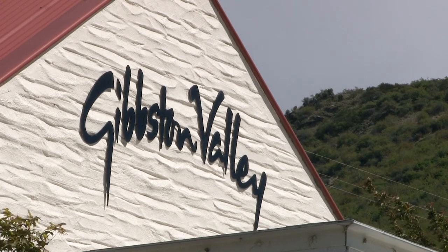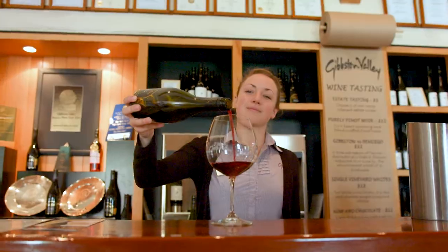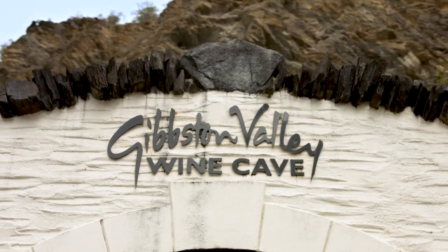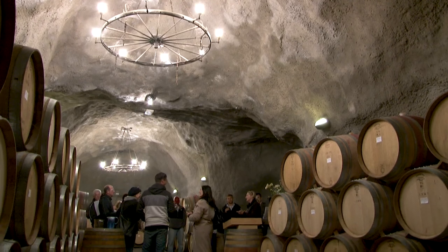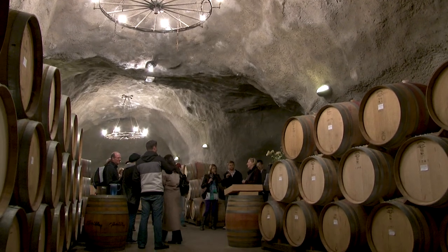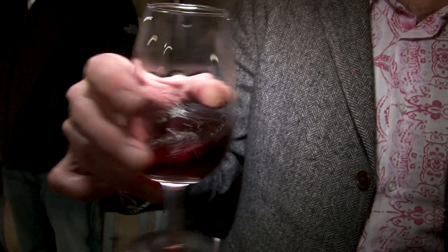Our next stop is Gibson Valley, home to both a winery and a cheesery. Gibson Valley has some of the region's oldest high-altitude vines alongside New Zealand's largest wine cave. We enjoy a tasting in the atmospheric setting, which includes a signature Pinot Noir.